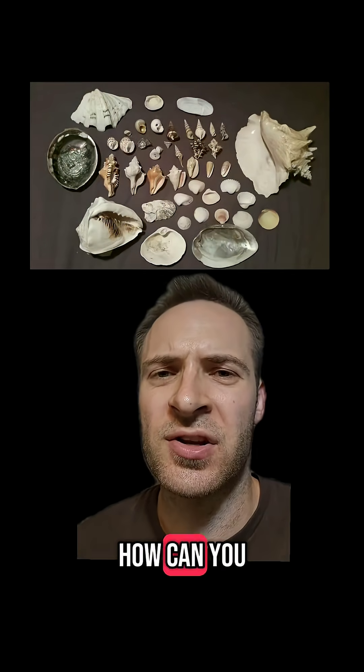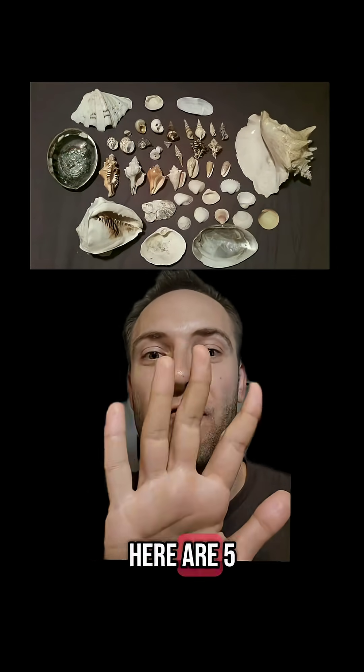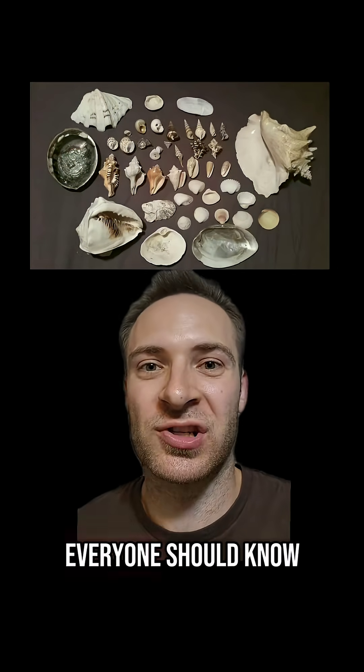I love seashells. I mean, how can you not? Look at that. They're so cool. Here are five common seashells that everyone should know.